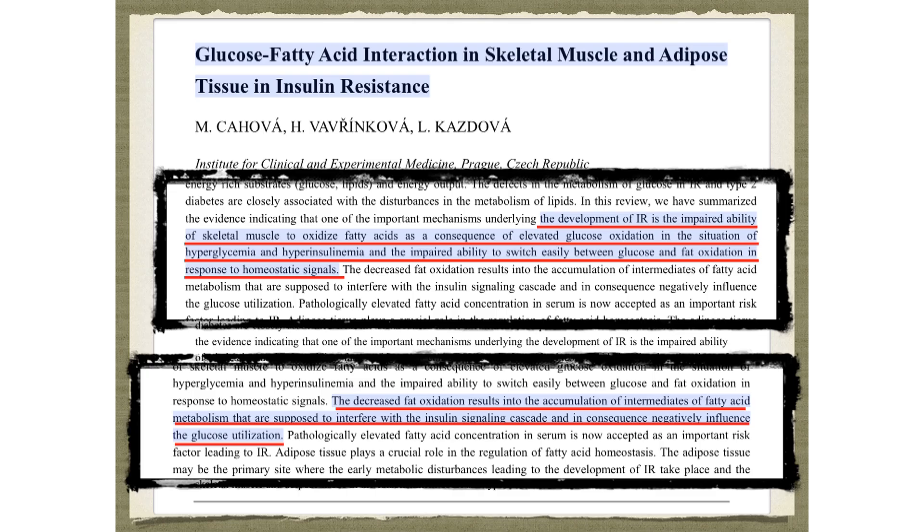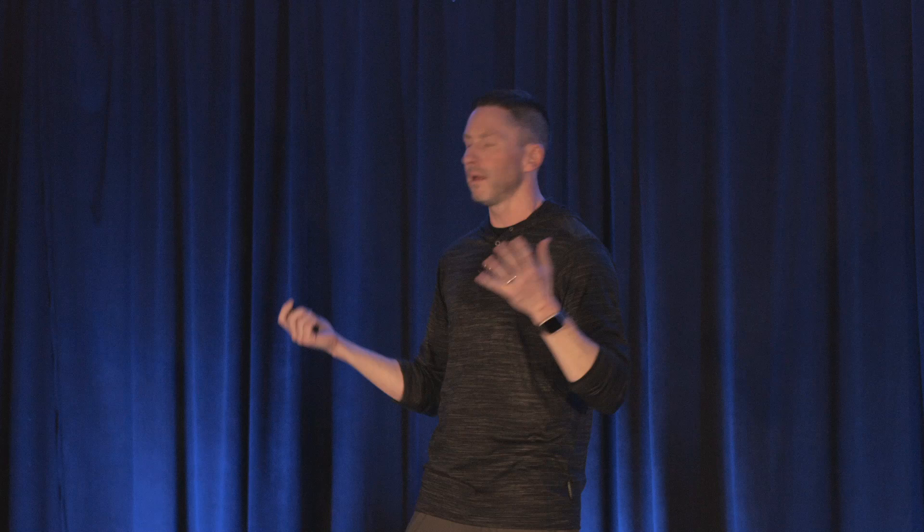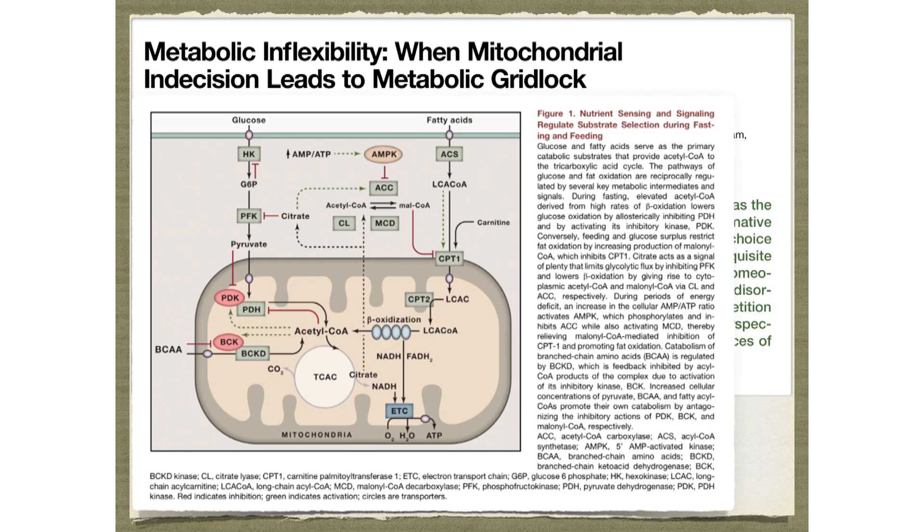This study sums it up: the development of insulin resistance is the inability of skeletal muscle to oxidize fatty acids as a consequence of elevated glucose oxidation in hyperglycemia and hyperinsulinemia, and the inability to switch easily between glucose and fat oxidation in response to homeostatic signals. The decreased fat oxidation results in the accumulation of intermediates of fatty acid metabolism. Basically, there's so much carbs and glucose around you can't burn fat, the fat accumulates, and now you're insulin resistant.